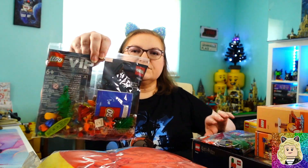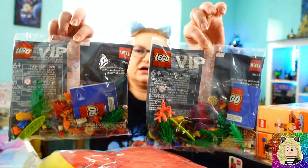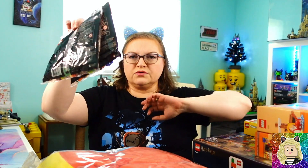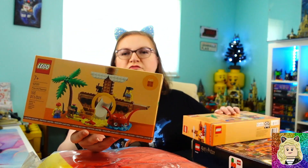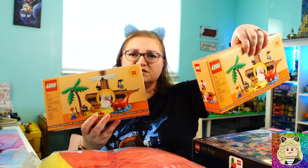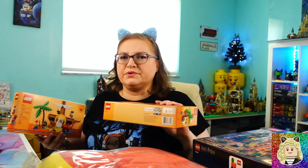First up is set 40607, the Summer VIP add-on pack — I got two of these. I think these are so fun, so I'm happy that I got two. Next up I got two more of the Pirate Ship Playground set 40589. I still think these are cute. I'll probably only build one but I'm still happy I got them.